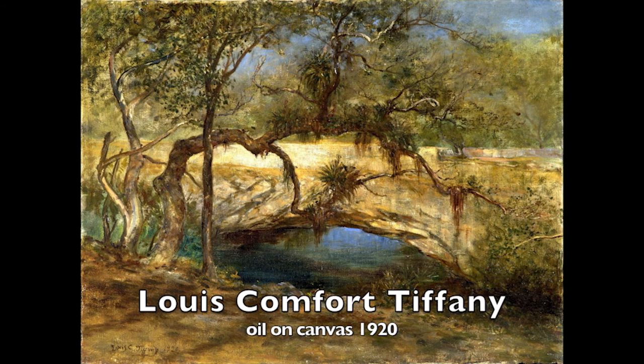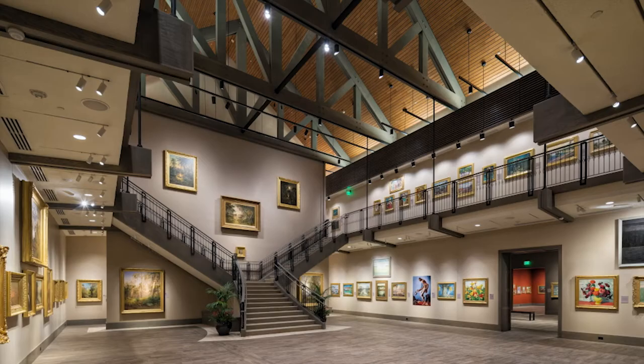This important painting of a Florida subject by Louis Comfort Tiffany resides in the Master Works Gallery at the C.C. and Hyatt Brown Museum of Art in Daytona Beach, Florida.